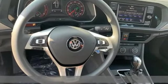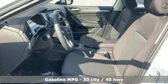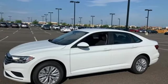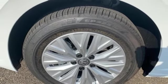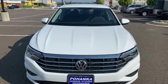It comes with all the amenities you need: streaming audio, Wi-Fi hotspot, air conditioning, wireless phone connectivity, manual tilting steering column, automatic transmission, active grille shutters, gas pressurized shocks, and an intercooled turbo inline four-cylinder engine.